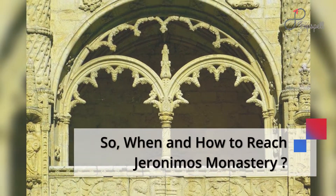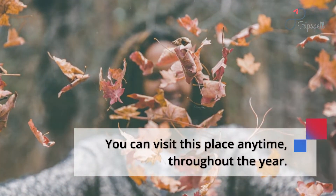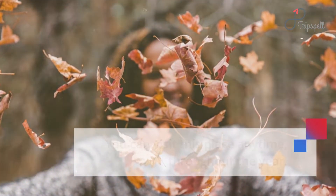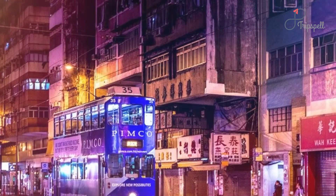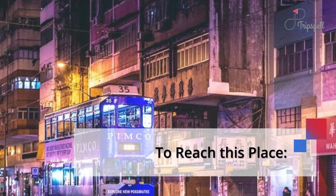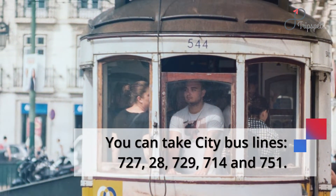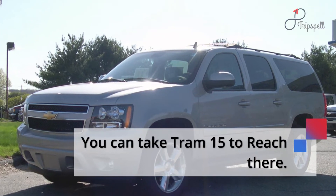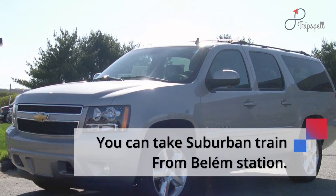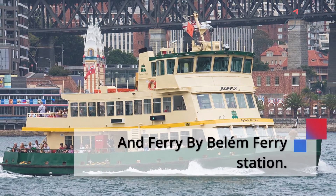When and how to reach Jerónimos Monastery? You can visit this place anytime throughout the year. Timings are 10 a.m. to 5 p.m., Sundays and Tuesday to Saturday. To reach this place, you can take City Bus Lines 727, 28, 729, 714 and 751. You can take Tram 15 to reach there, a Suburban Train from Belém Station, or a Ferry from Belém Ferry Station.